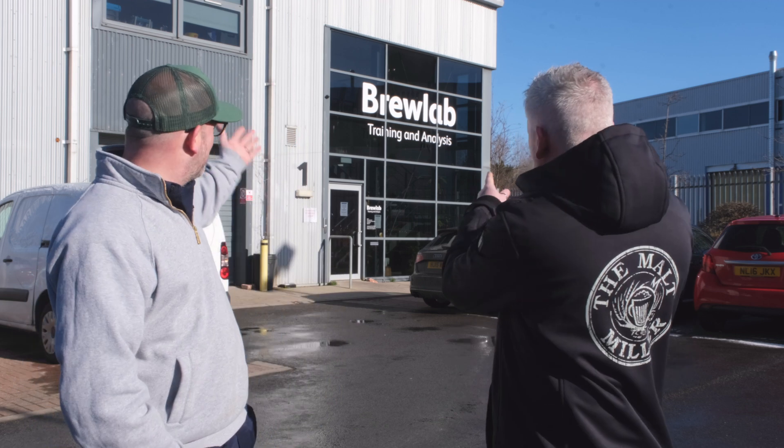Hello and welcome back to the Malt Miller YouTube channel. Obviously, as you can see, we're not at Malt Miller HQ today. We're somewhere a little bit further north — we're up in chilly Sunderland and we're at Brewlab.